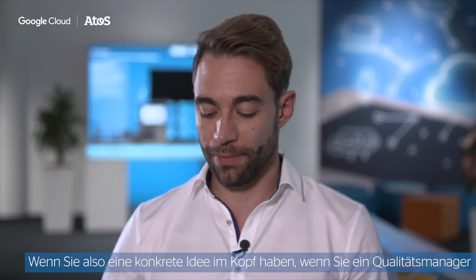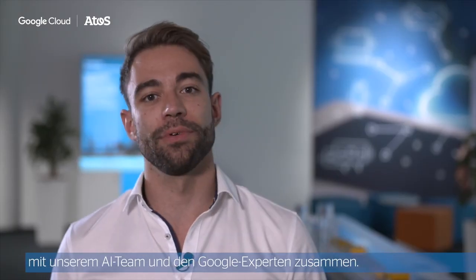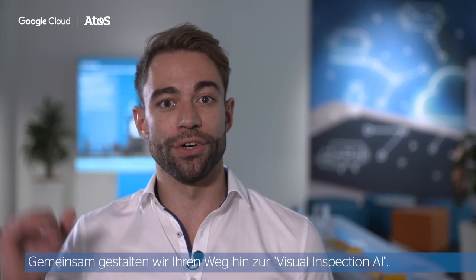And when you have a concrete idea in mind — you're a quality manager and you have a non-automated visual inspection process in your factory that you want to automate — we're here. Just give us a call, reach out to us. We will set you up in an AI lab, bring our AI team and the Google experts, and we will together investigate your journey towards a Visual Inspection AI.